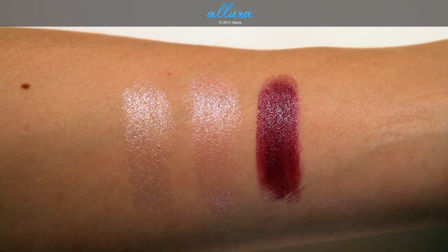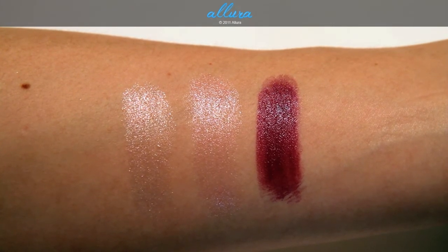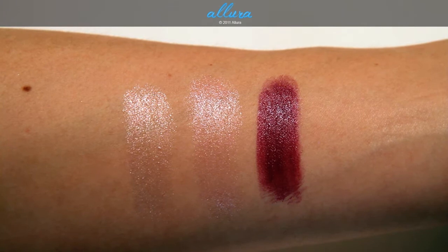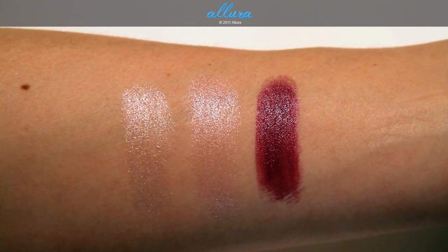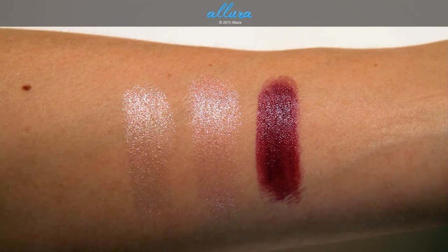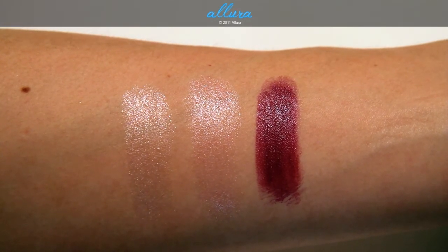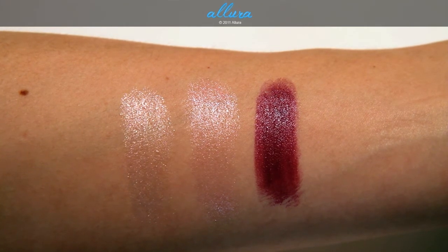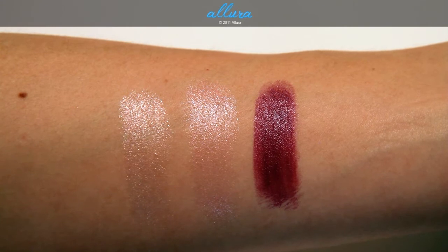I would imagine that Acid Washed is a little hard to pull off — it's going to kind of mute out the lips, make them kind of pale and white or grayish looking. Pretty Please is just a very neutral and again pale color, so that's more suitable for a wider range of skin colors and skin tones. And then on the right is this nice berry wine color which you could definitely wear for a night out.